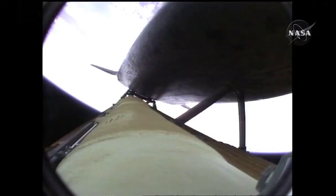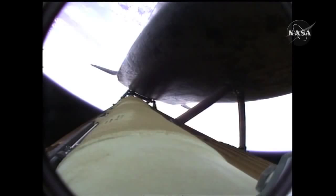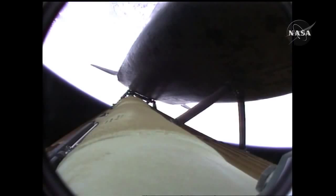Coming up on the three minute mark into the flight: Atlantis, 46 miles in altitude, 81 miles downrange, traveling almost 4,000 miles an hour. Three and a half minutes into the flight, all of Atlantis' systems functioning by the book: 55 miles in altitude, 120 miles downrange, traveling almost 5,000 miles an hour.